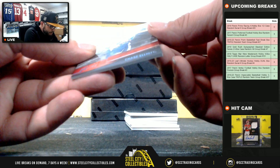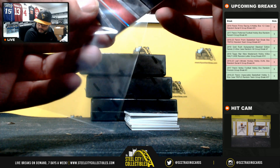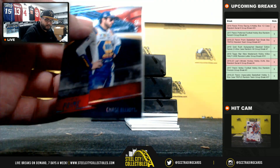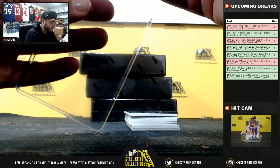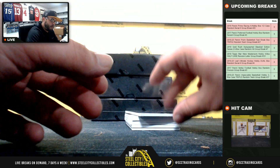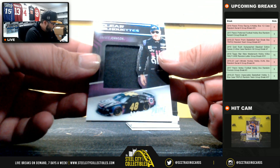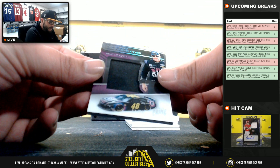Chase Elliott, 39 of 50, going to Frank. Clear silhouette, 87 of 99, going to JT — Jimmy Johnson.